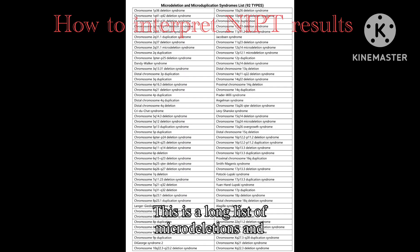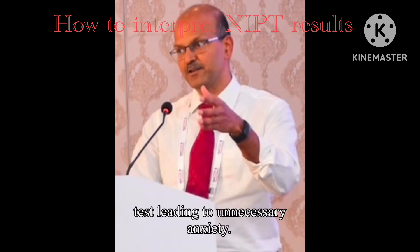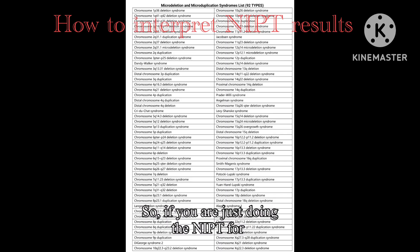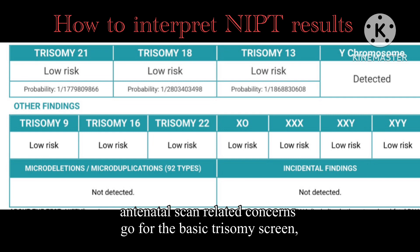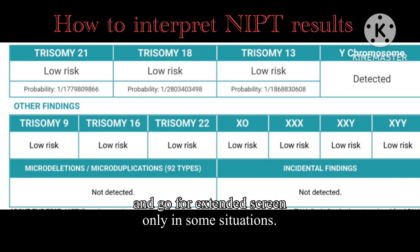There is a long list of microdeletions and other genetic conditions that can be detected, but the rarer the condition, the more likely you may have a false positive result, leading to unnecessary anxiety. So if you are doing NIPT for antenatal scan-related concerns, go for the basic trisomy test. The extended screen is only needed in certain situations.